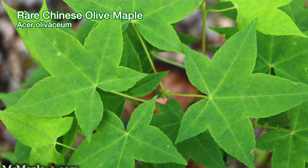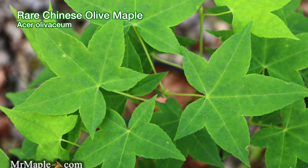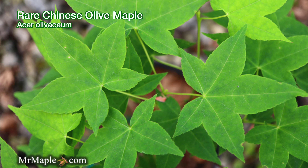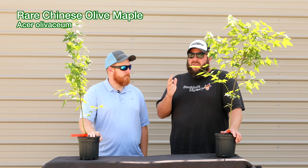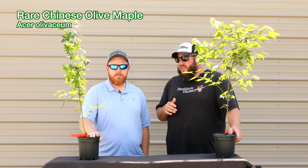We've collected a lot of seed off these. Go watch our full breakdown on the species — we talk about the controversy behind the naming and some of the nomenclature challenges. We have a beautiful specimen on our channel; you can search it on YouTube anytime: Acer Olivacium, Mr. Maple. Check that out sometime, I think you'll enjoy it.